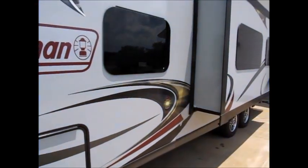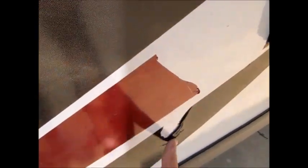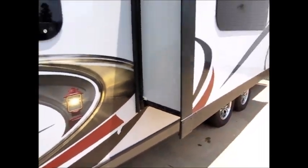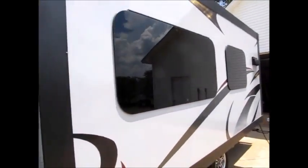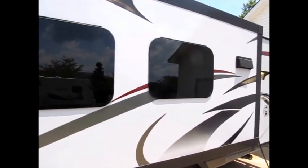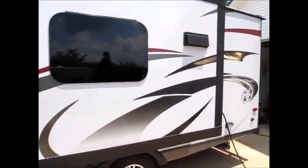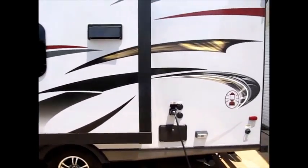The only defect — this camper is like brand new inside and out — is that it's missing a piece of a sticker right here and here. Other than that, this camper looks brand spanking new inside and outside. I really don't think it's ever been used. We try and show everything we can that could be a negative when we shoot these videos.